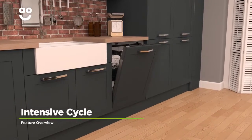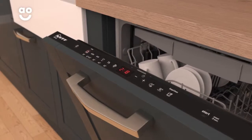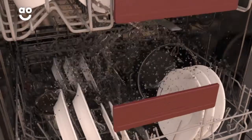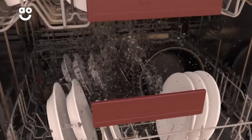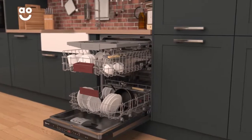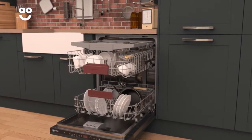Neff's Intensive cycle effortlessly removes burnt-on food and stubborn stains. When you select this feature, the pre-rinse cycle will begin. Once this is complete, a hot wash will begin to make sure your dishes and kitchen utensils are given a thorough clean. So when you've finished a hearty lasagna or pasta bake, you can relax while your dishwasher gets your dishes sparkling clean.